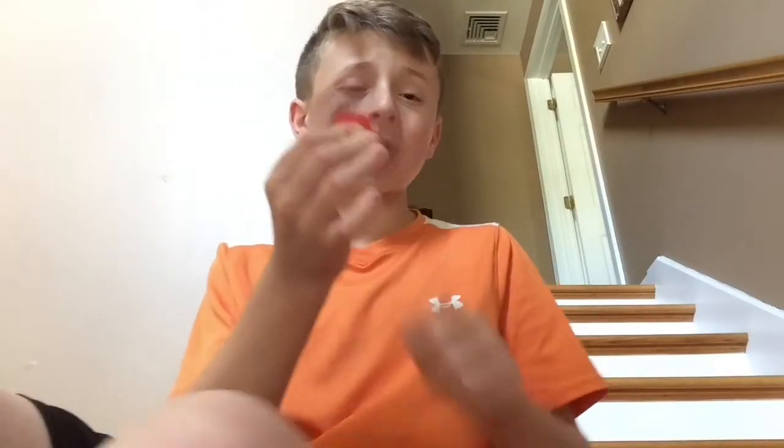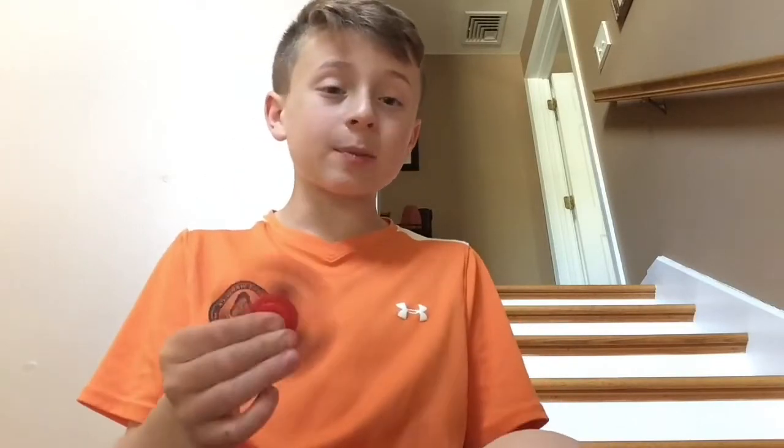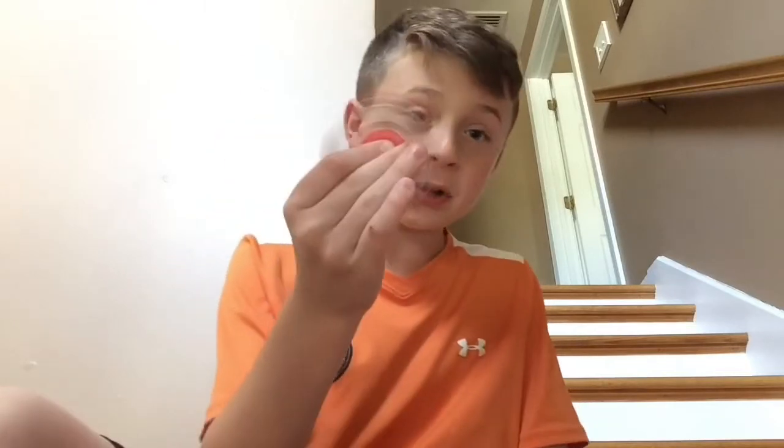Second to last we have this red tri-spinner. It's kind of small, but it doesn't matter — it's the fastest spinner. It has the lowest spin time. This one is my second fidget spinner that I got. I fell in love with it. This is probably my second favorite.